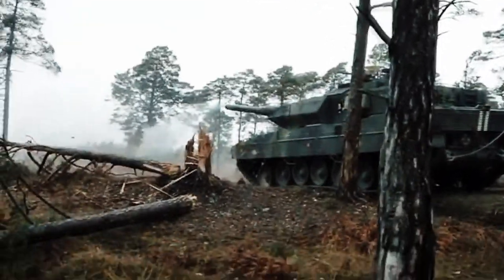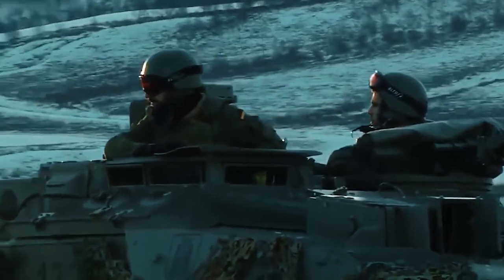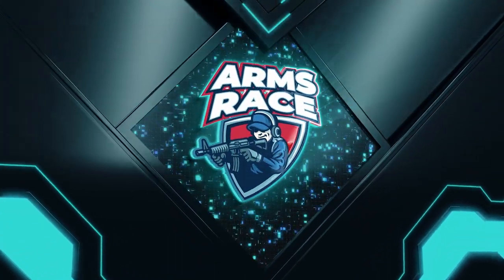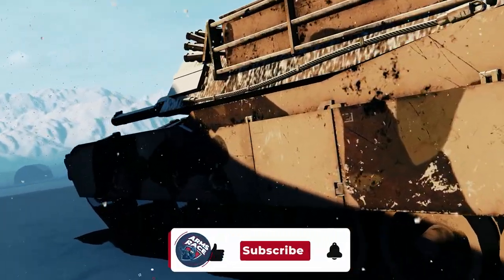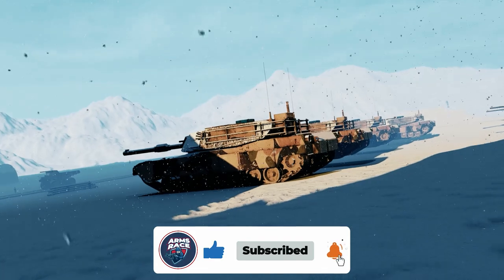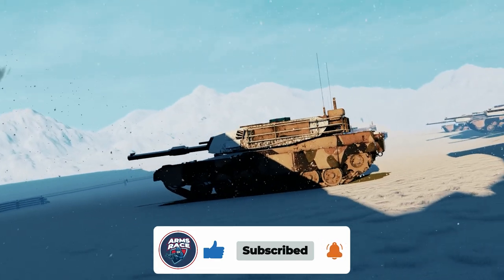What is your impression of this tank? What do you think about this? Will the Leopard 2 help Ukrainians? Please share your thoughts with us. If you liked this video, please like it, subscribe to the channel, and enable notifications to stay in touch. We'll see you soon.